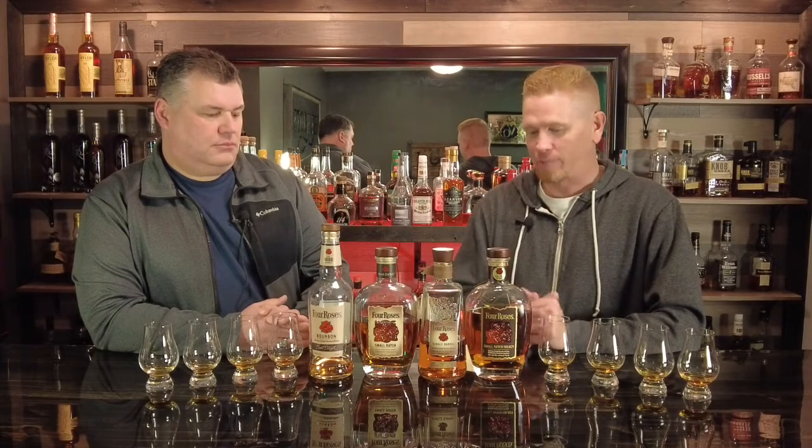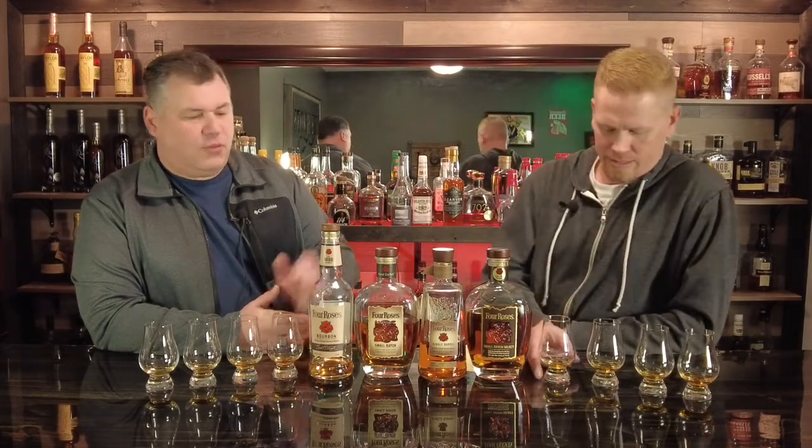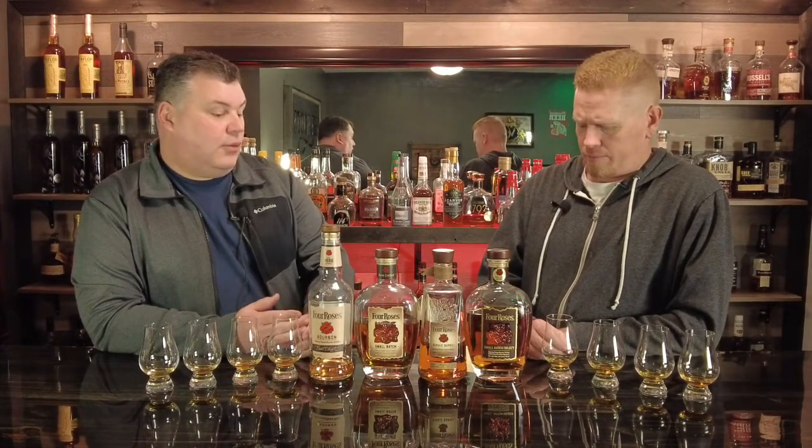I've actually not owned a Four Roses product, believe it or not. I got into bourbon about a little over a year ago — like, really into specifically bourbon. There's just so many things out there that are on my to-do list that are readily available. Sometimes you skip over the readily available ones because you find something rare and spend your money on that. So I just haven't gotten around to actually purchasing any of these. Even though this is the base model and it's pretty inexpensive, it's five years — which is a tad high for entry-level bourbon. Some of them are three or four.